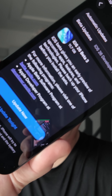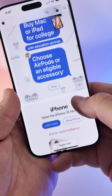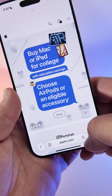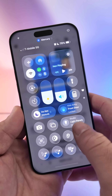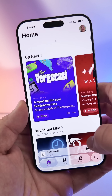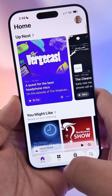iOS 26 beta 3 has been released. Here are the top five features and changes. When in light mode, liquid glass is reduced greatly. You can see here in Safari at the bottom where it says apple.com — it's more like frosted glass. However, the overall effect is still there; it's not quite as pronounced as it was before.